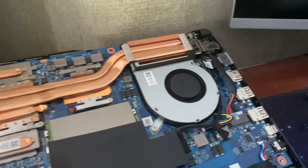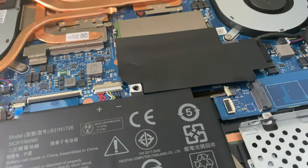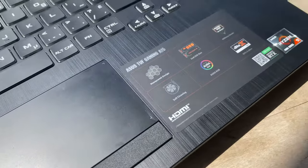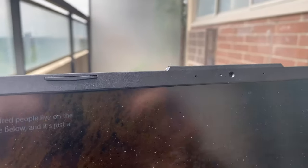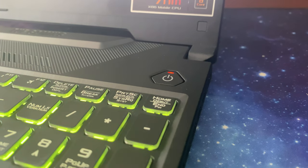It also has an Intel 660p 512GB NVMe SSD. There are two RAM slots in total, so you can upgrade the RAM. It has Wi-Fi AC, Bluetooth 5.0, a 720p camera, a 48Wh battery, and an RGB backlit keyboard. It doesn't have a fingerprint scanner, and it doesn't support Windows Hello facial recognition either. As I mentioned earlier, it sells for $1,700 Canadian dollars.